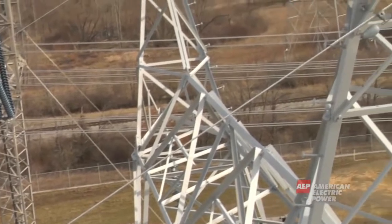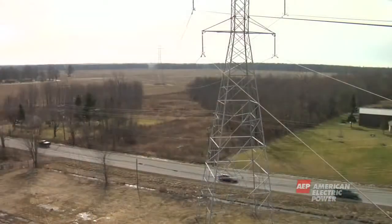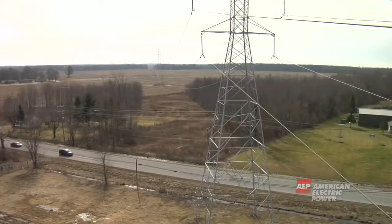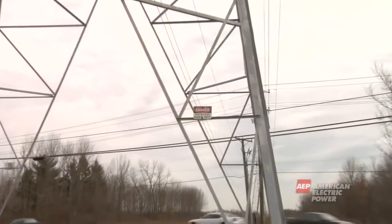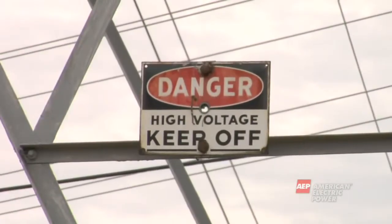In addition to the wires carrying the electricity, one or two ground wires protect the tower from lightning strikes. These bare wires are not safe to touch at any time. You should never touch, climb, or go near the towers or wires.